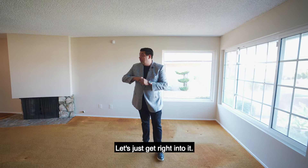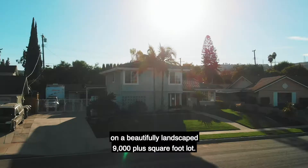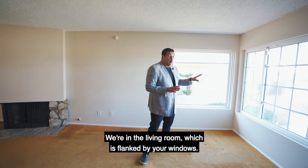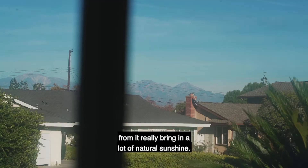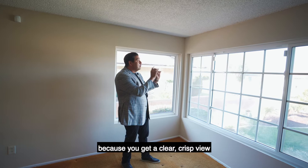We're sitting in a three bedroom, three bath home, just under 1,700 square feet of ample living space, and it sits on a beautifully landscaped 9,000 plus square foot lot. We're in the living room, which is flanked by your windows. All of the windows throughout the property are dual pane, so you get amazing insulation and the views really bring in a lot of natural sunshine. I love this space because you get a clear, crisp view of the San Gabriel Mountains from your living room.